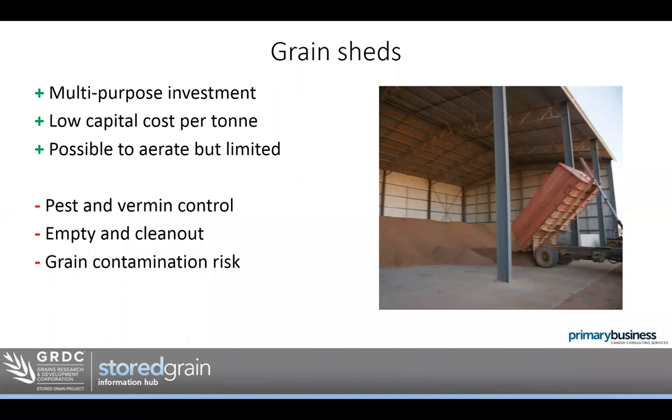Grain sheds are obviously a multi-purpose investment, usually with a lower capital cost per tonne when designated as storage. It's possible to aerate, though limited in efficiency and evenness, and it takes a bit more work to set up. Pest and fumigant control in sheds is a limitation — we need a strategy there. Emptying and cleaning out, depending on your system, is a bit more work. There's also grain contamination risk being multi-purpose — hay residue, mud from machinery, or fertilizer left in the shed. Make sure the shed is properly cleaned out to avoid contamination.